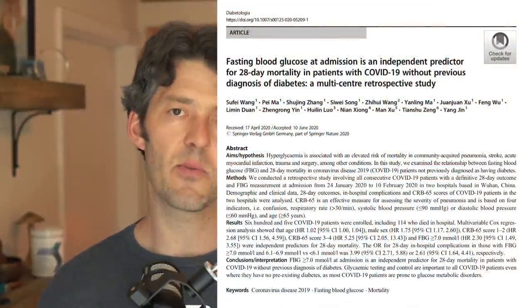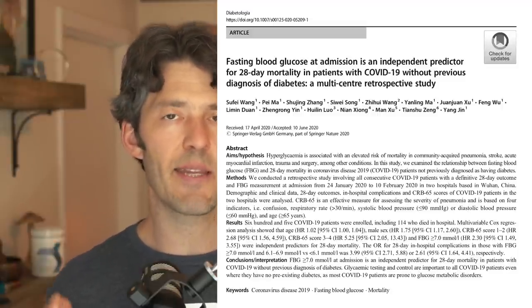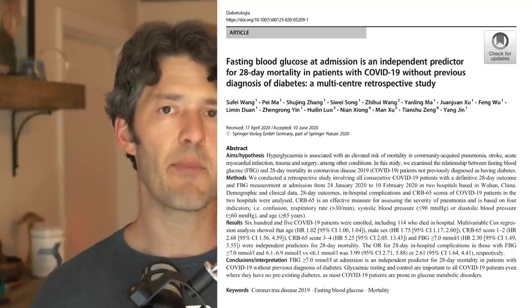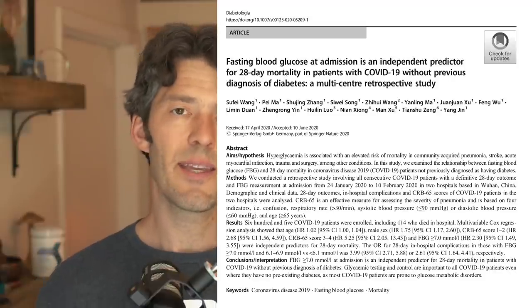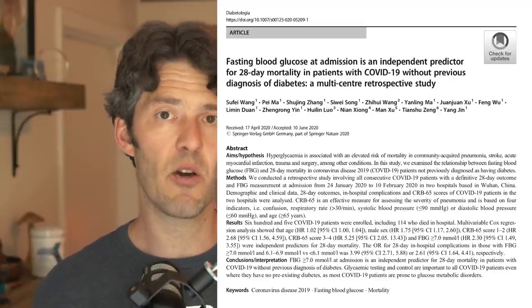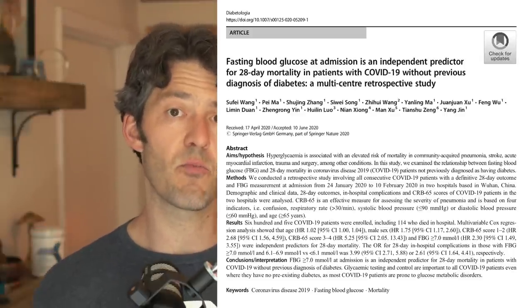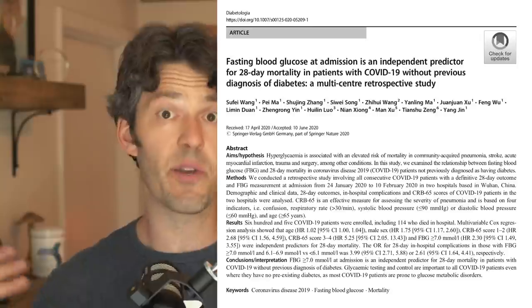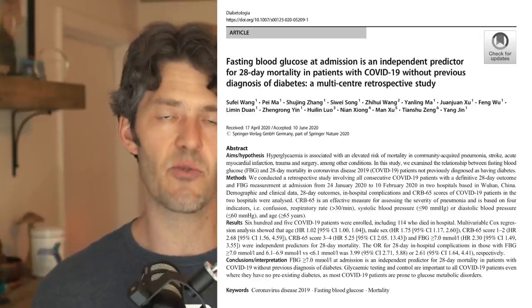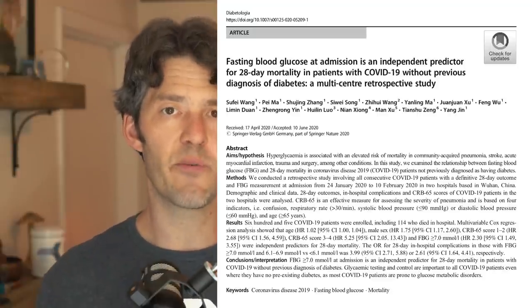Let's talk about something we've been discussing a lot — a new paper published in Diabetology. This dovetails with a narrative I've been sharing on Instagram: I've been critical of public health officials only focusing on policies that reduce transmission of the virus, with no education, emphasis, or dialogue around dietary and lifestyle strategies that affect our body's own metabolism and immune system when we get the virus.